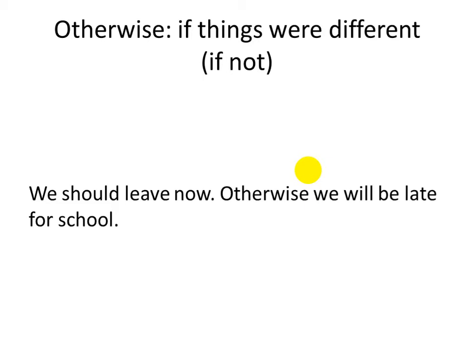The example one more time: we should leave now. Otherwise, we will be late for school. It means if we don't leave right now, we will be late for school. So, otherwise means if things were different, or if not.